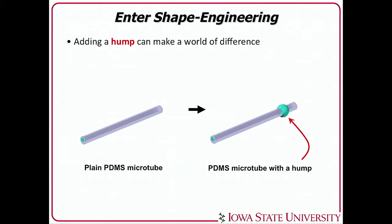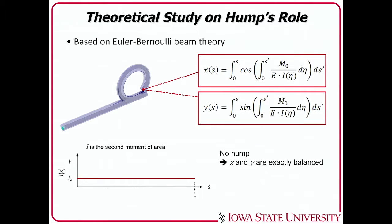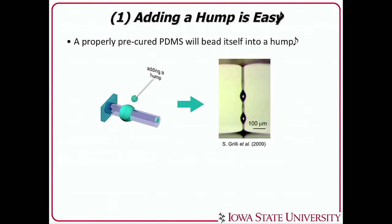We came up with a concept of shape engineering: by changing the shape a little, we can make a lot of changes in motion. Specifically, we can add a hump — a small protrusion — on the outside of the micro-tube, and we found it can amplify bending into spiraling. We established a mathematical model, but I'll skip that — there's a poster outside. What's important is that adding a hump is easy: using a properly pre-cured polymer, it will form itself into this hump shape, making it very easy and scalable to manufacture.